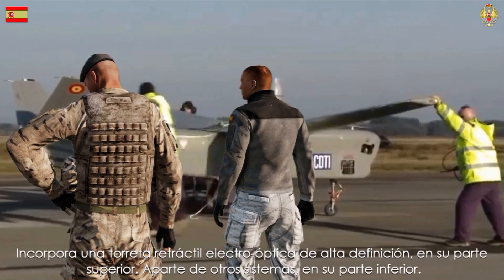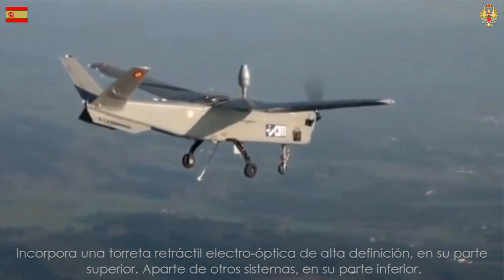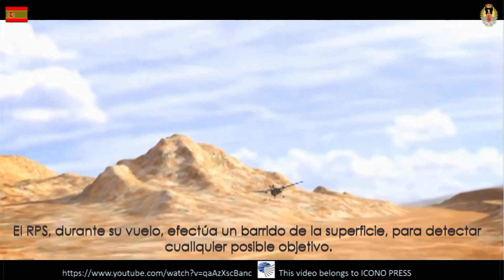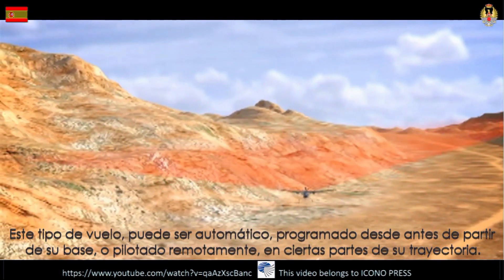It incorporates a high-definition electro-optical retractable turret in its upper part. Apart from other systems, in its lower part, the RPS during its flight sweeps the surface to detect any possible target. Its flight can be automatic throughout the journey, or be piloted remotely at certain times.